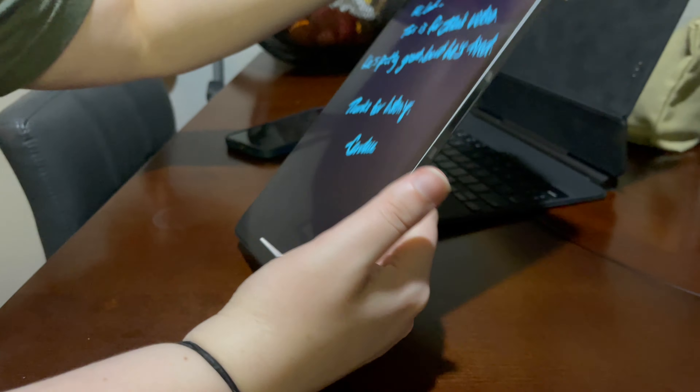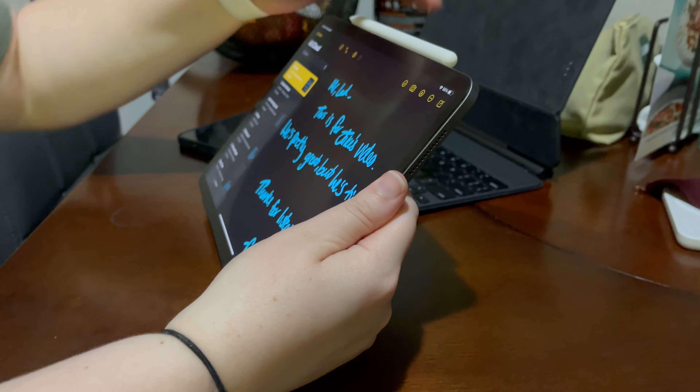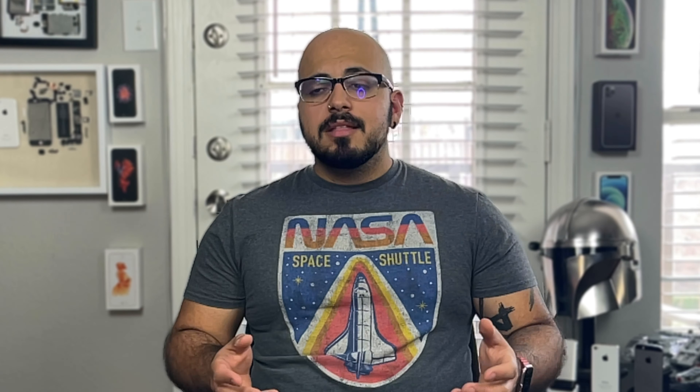Writing on it feels just like paper. You can add lines in the Notes app through software, and there are other good note apps too. Whenever you need the keyboard for a typing experience, you just dock it. If you don't like the smaller size, you can get the 12.9-inch. For basic school tasks — web surfing, research, typing, writing — I would definitely not get the 2021 model, or even the 2020 model. I would always go for the 2018 model.